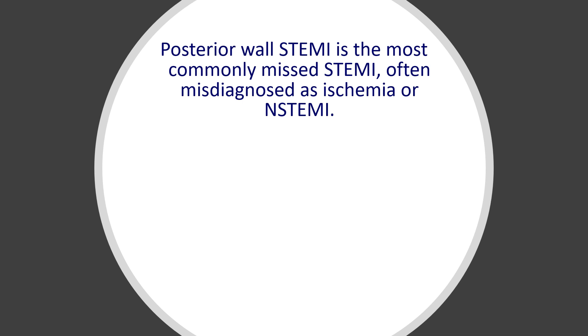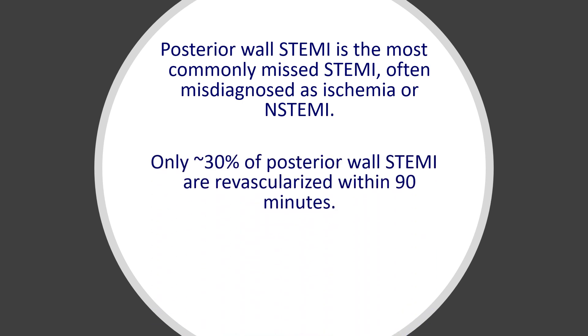First of all, it's one of the most commonly missed STEMIs and it's often misdiagnosed as ischemia or non-STEMI. Some studies showed that about 30% of posterior wall STEMIs are revascularized within 90 minutes of arrival to the ED — which is a really low number, meaning we're missing a lot, and that shouldn't happen.